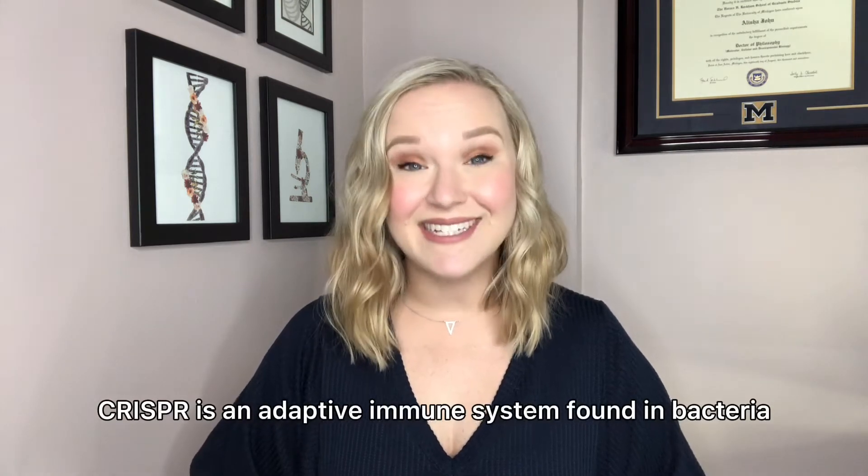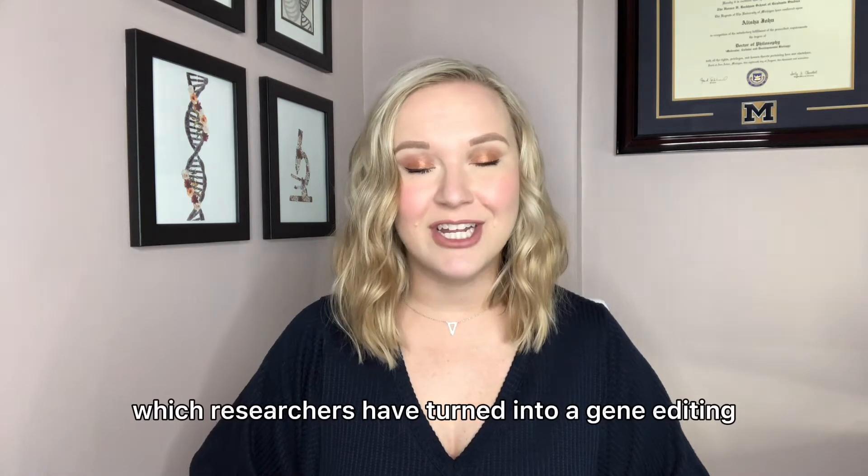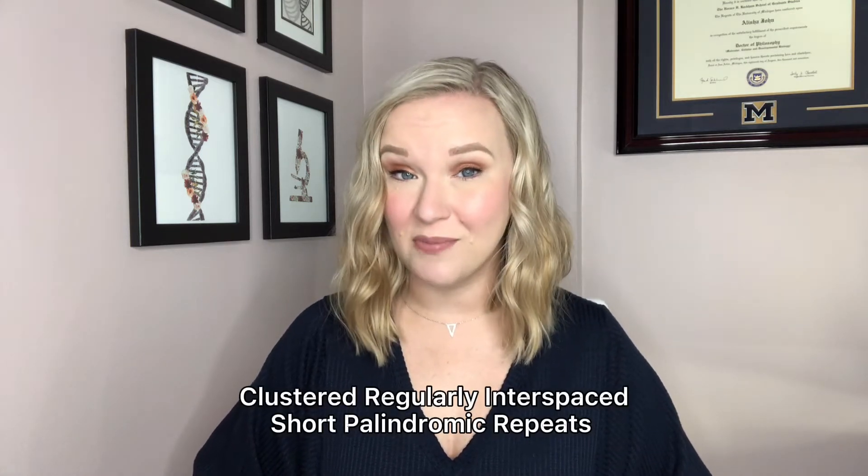CRISPR is an adaptive immune system found in bacteria, which researchers have turned into a gene editing powerhouse. CRISPR is also an acronym: Clustered, regularly, interspaced, short palindromic repeats.